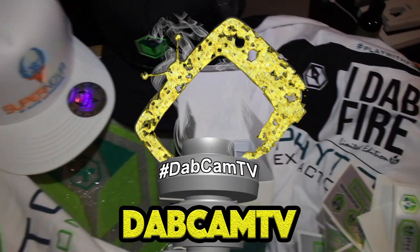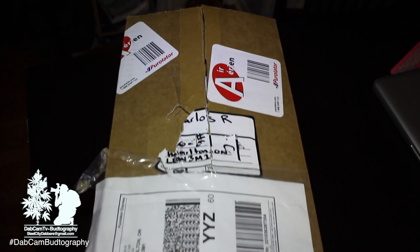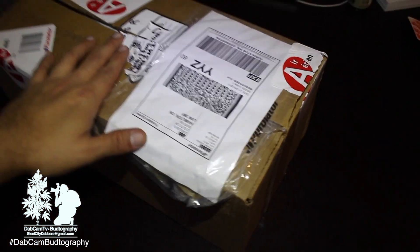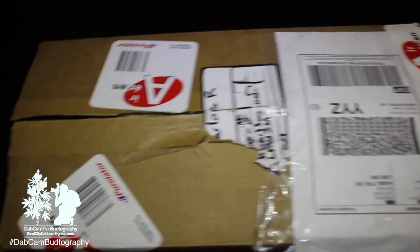You already know who it is. This is ChivoChoice for DabcamTV, coming to you with the unboxing. I got a little something special for all y'all — Stick It Contest winner right here. There were three winners, shout out to the other two winners, go check out their entries. I'm going to show you a little bit of my prize packet from the Fido Stick It Contest.